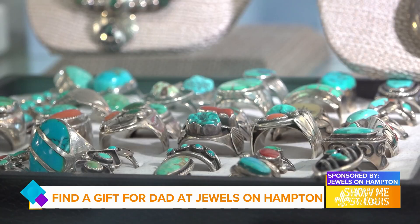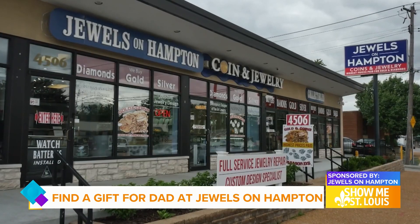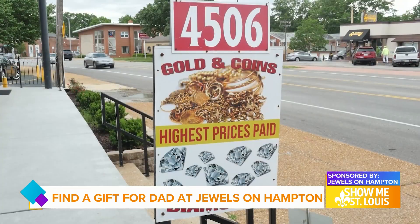Not only can you visit Jewels on Hampton to purchase your next piece of fine jewelry, they are always looking to add to their inventory. The store buys and pays some of the highest prices for your gold, silver, jewels and gems.